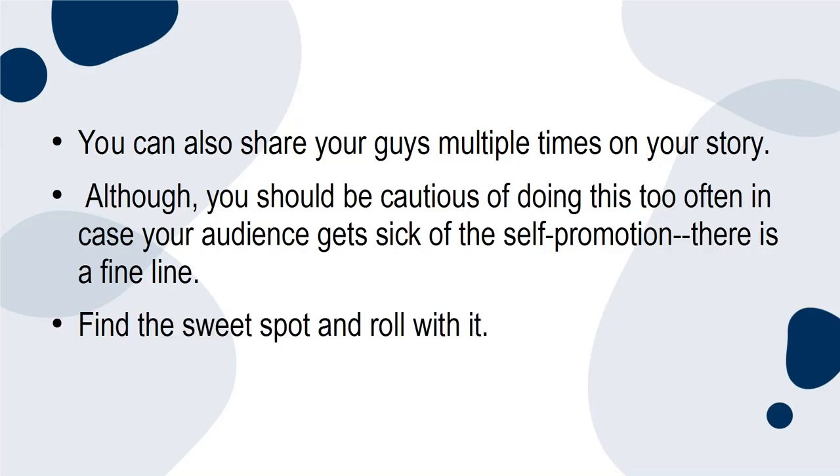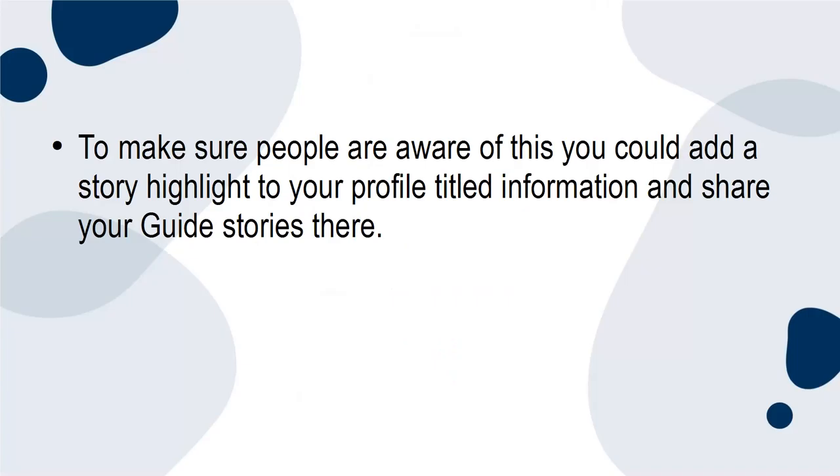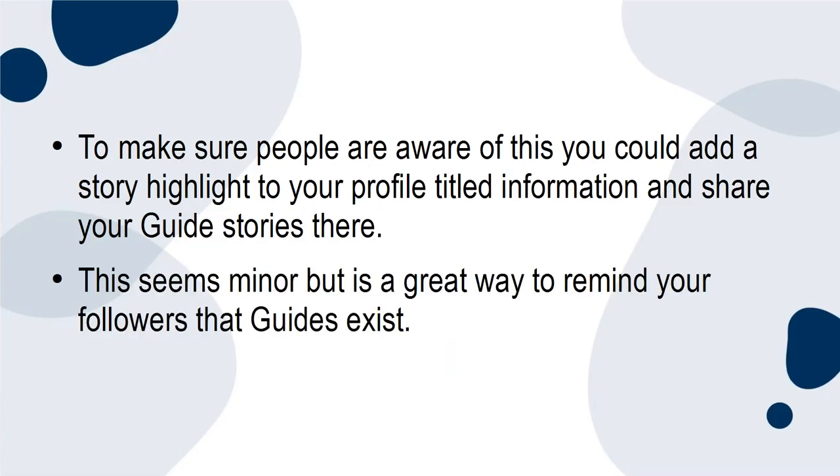On your profile, once you have created a guide, you will get the guide tab, which is the feed where the audience will scroll through all your guides. To make sure people are aware of this, you could add a story highlight to your profile titled 'Information' and share your guide stories there. This is a great way to remind your followers that guides exist.